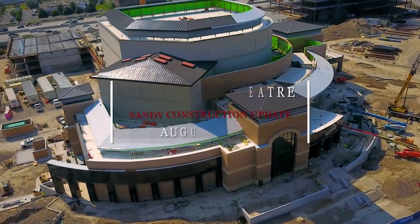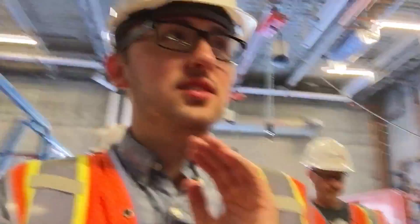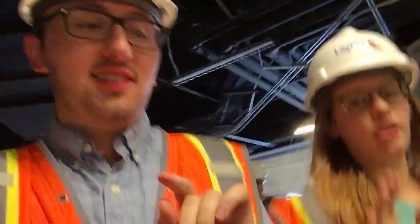Hill Center Theatre's new building cost $80 million to build. This place is still under construction. It has two and a half weeks until they open part of the theater, and two more months until it's all the way open.